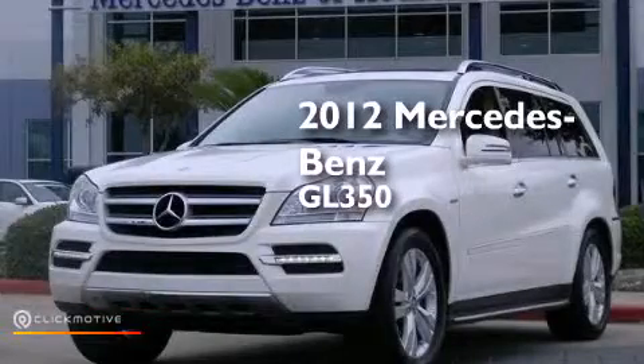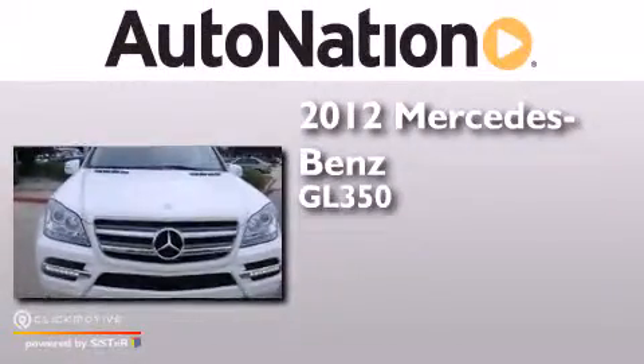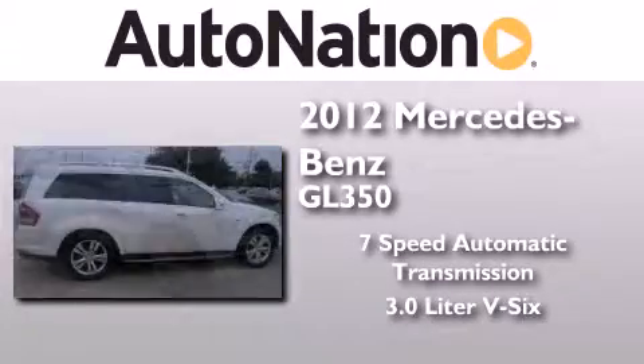This is a certified pre-owned 2012 Mercedes-Benz GL350. This crossover has a 7-speed automatic transmission, a 3.0-liter V6, and all-wheel drive.